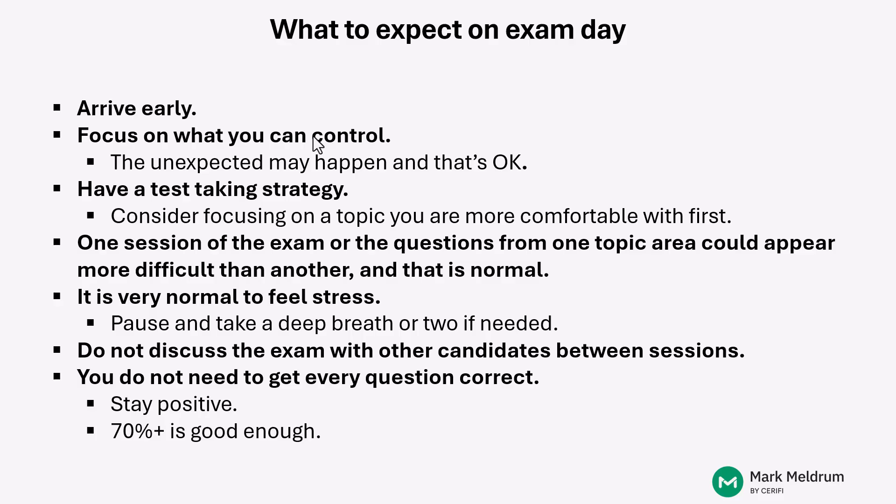That active studying focus begins now — a few weeks before the exam — through mock exam practice, question practice, and targeting those knowledge gaps to get yourself up to speed and have the best chance on exam day. We wish you all the best of luck over these final weeks of preparation and on your Level II exam. If you need anything, please feel free to reach out to the Serify team. Thank you all.